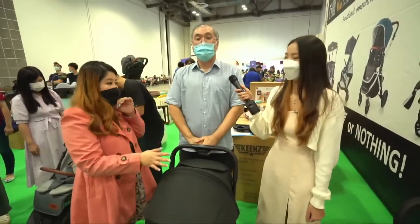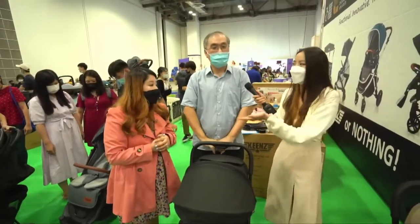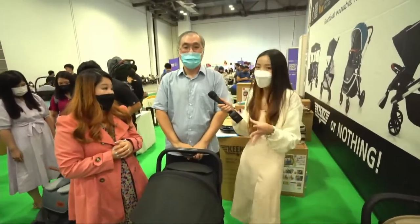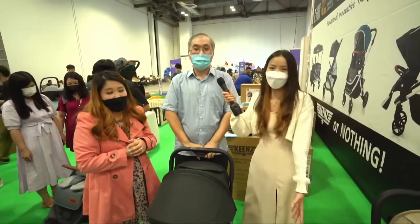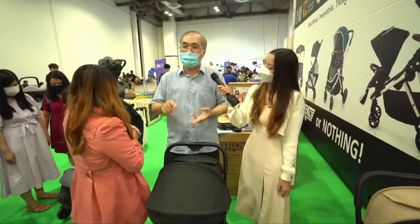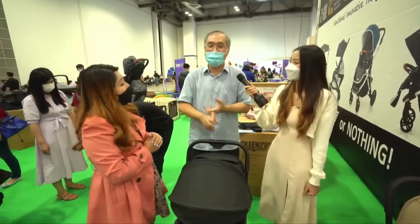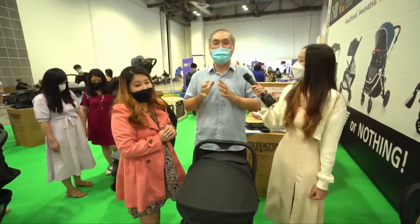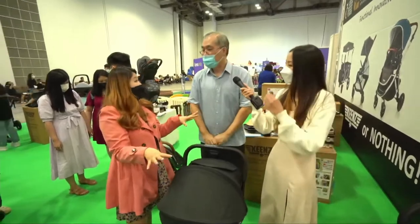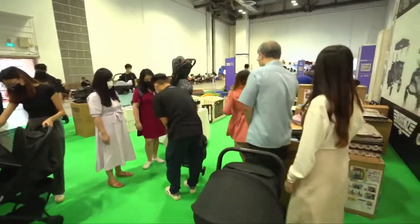Under the Kings booth you can find auto-fold strollers, compact strollers, single and double strollers, strollers for three or four kids, and wagon strollers — the widest range of stroller products in Singapore. And it's not just strollers — they also carry play yards.